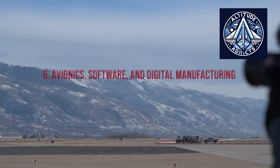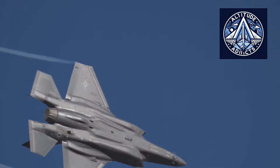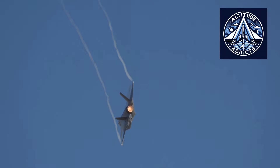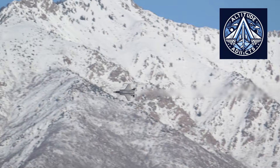The F-35 is fundamentally a software-centric weapons system. Manufacturing includes extensive validation of millions of lines of code. Digital twins and automated diagnostics are employed before first flight, and software updates continue after delivery, making production a continuous lifecycle process.